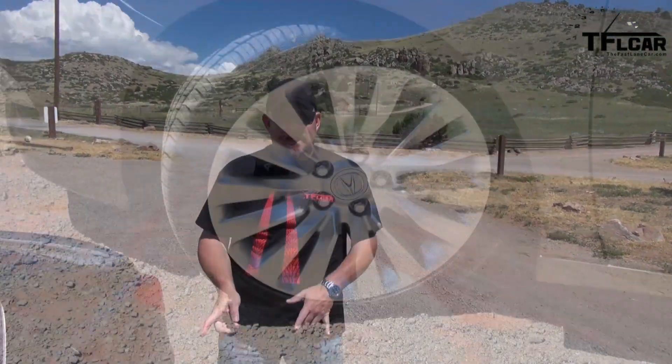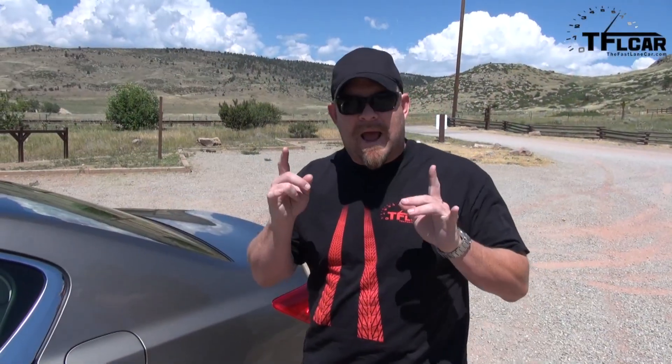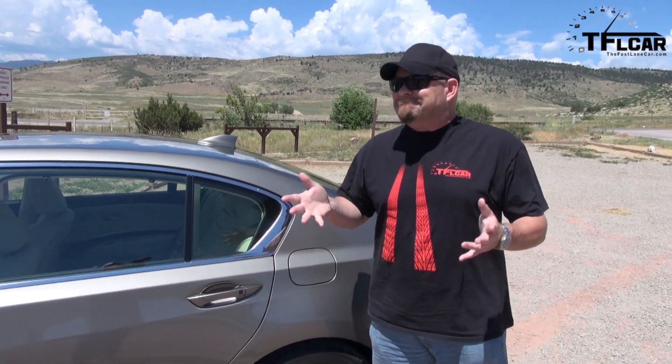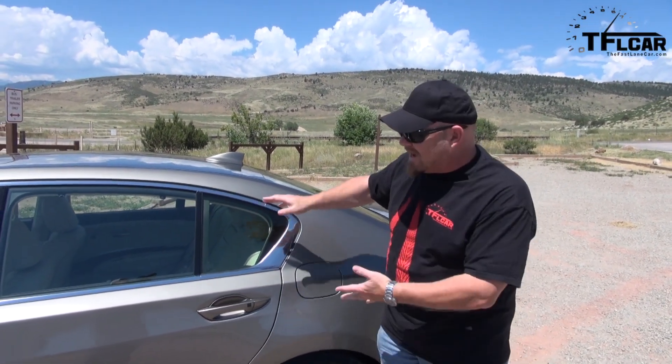I like the 19-inch wheels — they're beautiful — but they don't quite go with the rest of the car. If you look at the lines, everything's kind of straight and simple, and everything they've done has been really subtle. When you look at the front end and the rear end, not so subtle. The side, very, very subtle. It just doesn't quite gel for me.